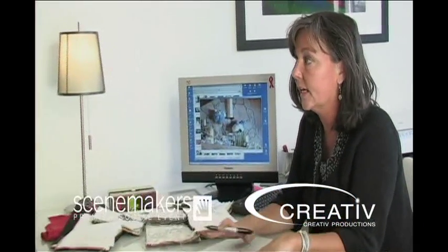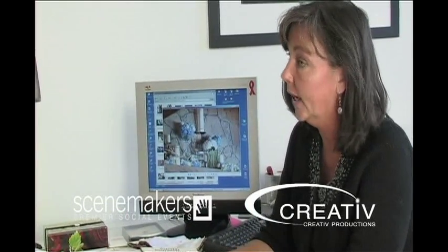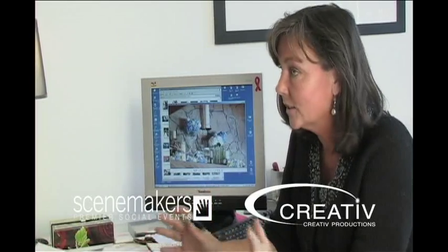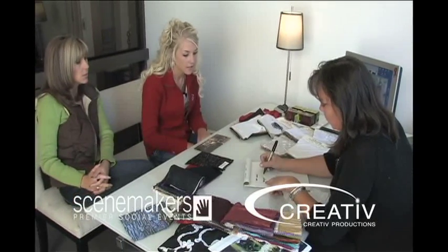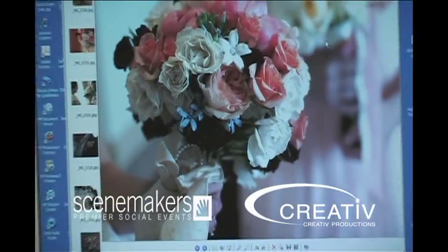One of the great things about Scene Makers is that you get the whole package — you don't have to deal with a bunch of different vendors. If you want us to handle everything, we absolutely can: your ice sculpture, which I think would be a great idea up there, your linens, your floral, your decor, invitations — from start to finish. We're going to focus on red, different shades of red roses, and add a little bit of Stephanotis with some crystal, also crystals within the bouquet, which I think is going to be so pretty and sparkly.